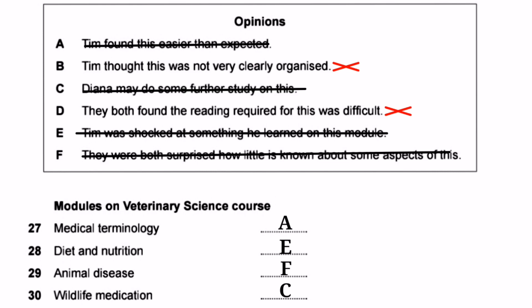Diana says: 'I thought I might write my dissertation on something connected with that,' meaning she wants to do further study or research on Wildlife Medication. We write C in front of question 30. The final answers are: 27-A, 28-E, 29-F, 30-C. I hope you enjoyed this video — please like, subscribe to my YouTube channel, and press the bell icon for notifications of upcoming videos.